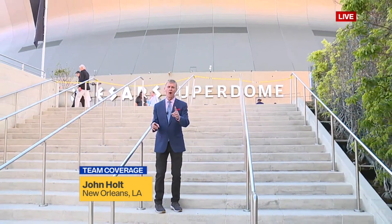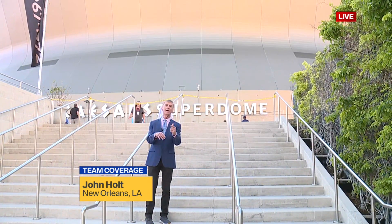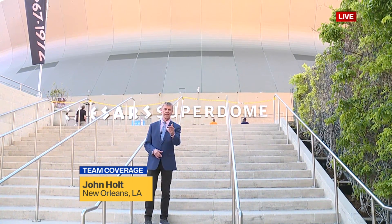Here's a little trivia for you. Did you know that the first dome basketball game in 1971 in the Astrodome in Houston involved the Jayhawks? Final four, including UCLA as well.